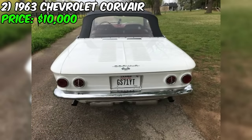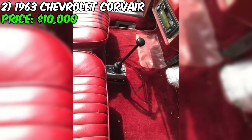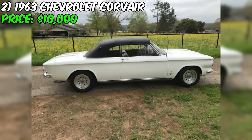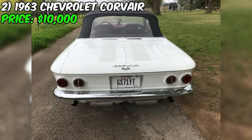The seller mentions that the Corvair is very clean and runs and drives very well, indicating the Volkswagen motor and transmission are in good working order. This is crucial information for potential buyers as it provides confidence in the car's mechanical condition. The 1963 Chevy Corvair convertible is a rare find, especially with its Volkswagen powertrain swap. The combination of American styling and German engineering creates an intriguing, one-of-a-kind driving experience.